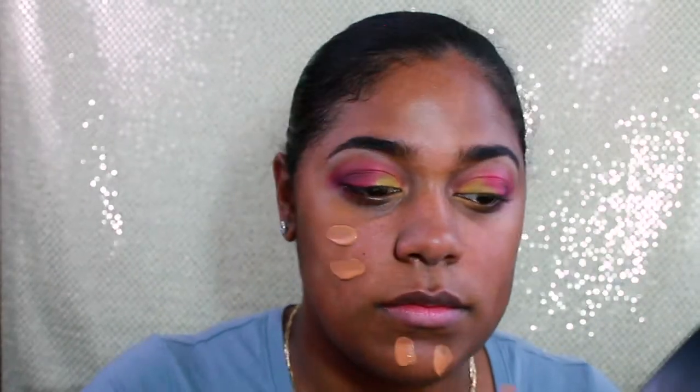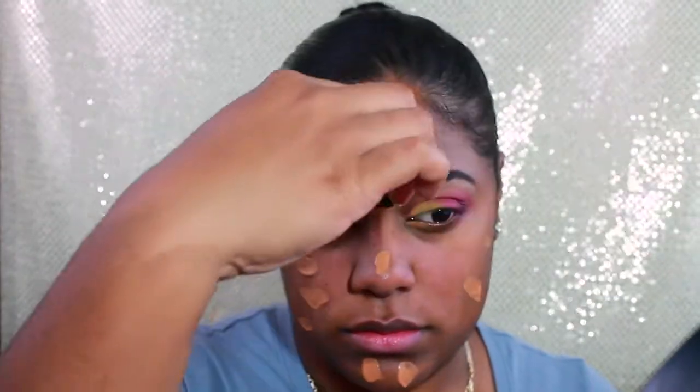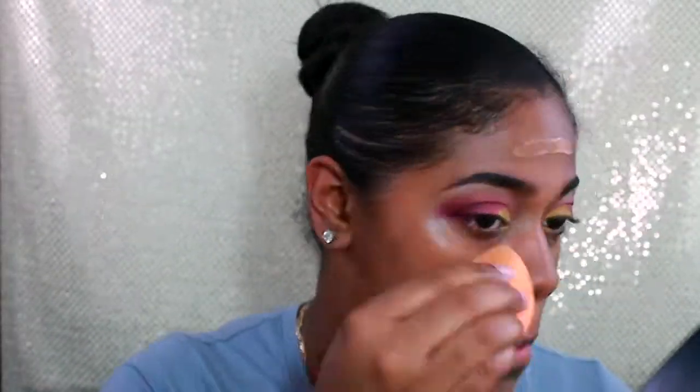Now it's time for foundation. I've really been loving the Wet n Wild Photo Focus Foundation in the color Cocoa or Cacao — not sure — but it's number 376C. I love this little applicator it comes with; it just lets me get it everywhere. I'm pouncing it in with a moist Real Techniques beauty sponge.